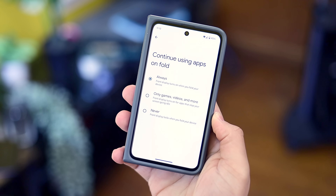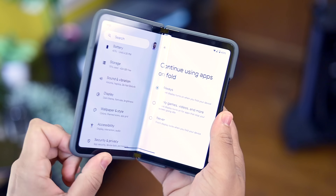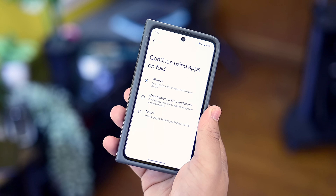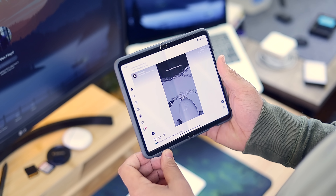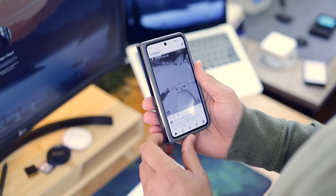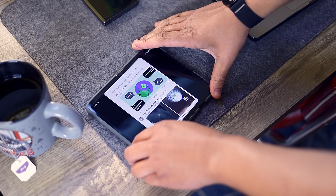Another huge Pixel Fold feature that debuted in the QPR Beta 1 update is the ability to continue using apps even after you've closed the phone shut. Let's say you're on YouTube or Twitter browsing on the big screen — folding it closed will allow you to pick up right where you left off. I tested this briefly with a few applications, and the feature overall seems great.